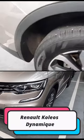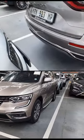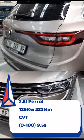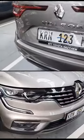The Renault Koleos Dynamic. It has a 2.5 liter petrol engine that produces 126 kilowatts and 233 newton meters of torque. It has a CVT gearbox that does 0 to 100 in 9.5 seconds.